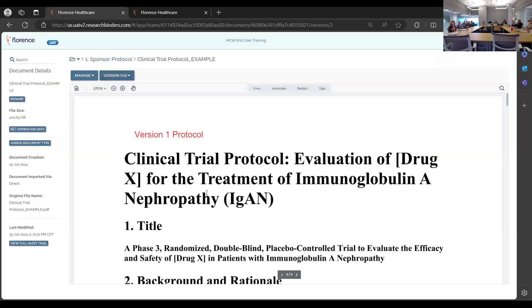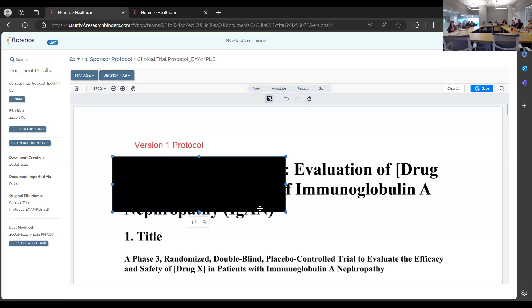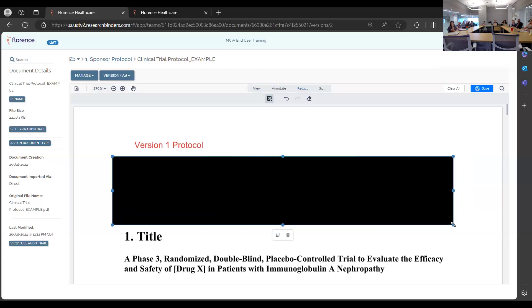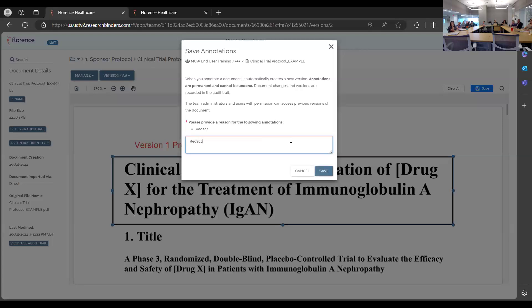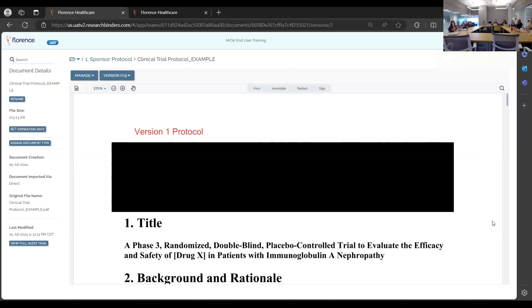Scanned documents won't support the search function, though you can still view them. You can also redact content — simply click redact, select the portion to redact, and provide a reason, since everything is audited. After redacting, the document becomes a new version — for example, version three.